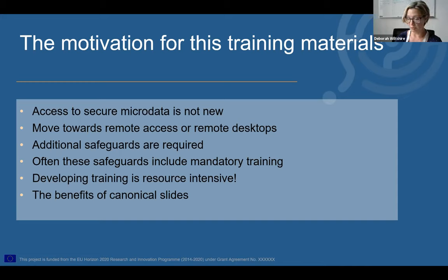Developing a set of training materials is very resource intensive, and not everybody will have the capacity to start developing training materials from scratch, especially if you're a small service just starting to look at a remote access solution. Also, as we move towards setting up remote access connections that work across international borders, having some commonalities in the training on offer is of great benefit — it allows different services to be confident that researchers have received good quality training in the relevant topics, regardless of where they trained. So the aim is to provide a canonical or communal set of materials that any secure data access service can use and adapt to their own specific needs.